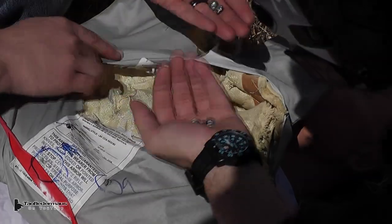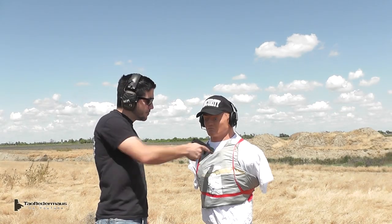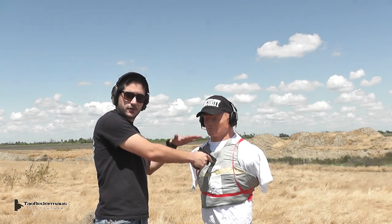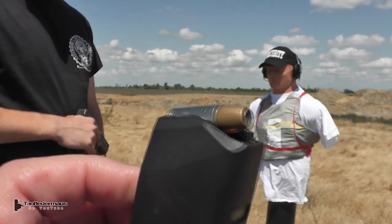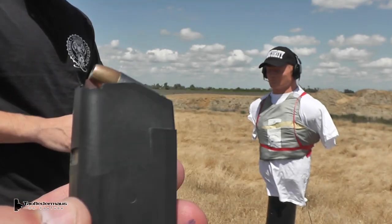So what about at point-blank range with a pistol? We're going to see what happens if you take a gun and put it up against a level 3A body armor — the same thing as what cops wear. If our police officers are watching this, this is something similar to what would happen in that scenario. Hydroshock, 124 grain. Literally point-blank.